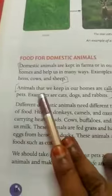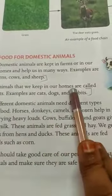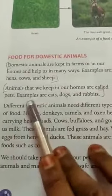Next one, fourth one: pets. Animals that we keep in our home are called pets. Examples are cats, dogs, and rabbits.